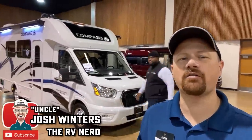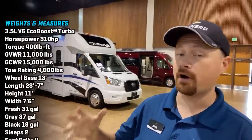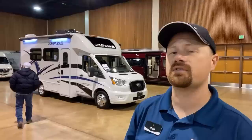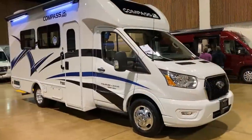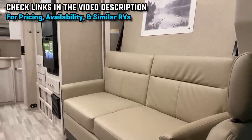Hey everybody, Josh RV Nerd here with Bish's RV taking a look at a Compass - not the magnetic north variety, more of the Thor all-wheel drive variety. This little model right here has a Murphy bed in the slide, which is kind of cool because during the day the bed goes away. It's a mechanical Murphy bed, not a powered one, so it's quicker to operate, which is nice - though depending on the mattress you put in, it might be a little heavier.